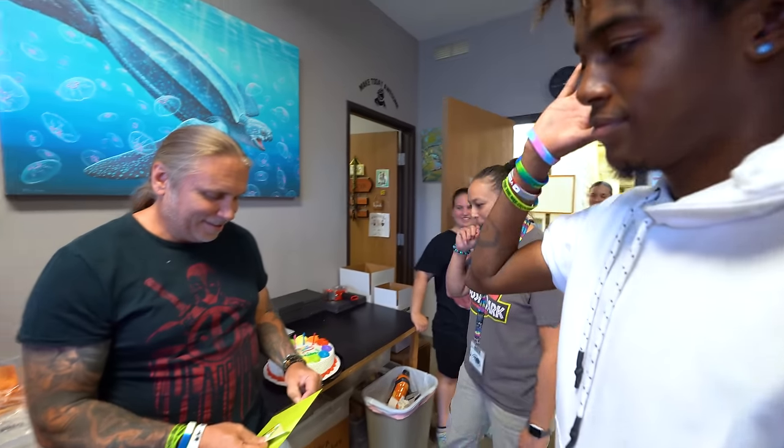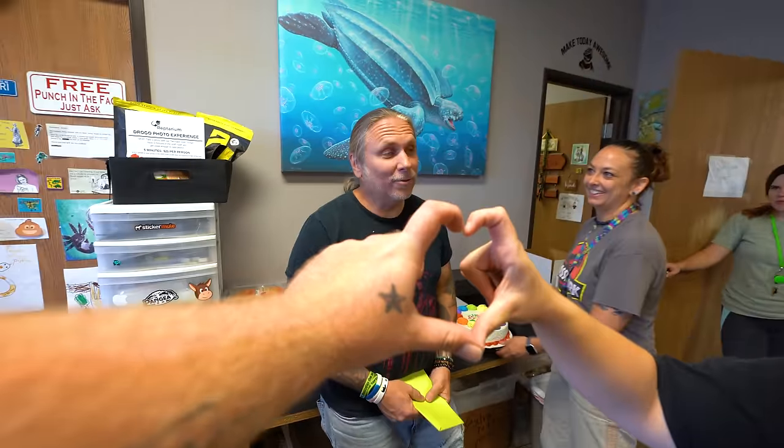Happy birthday to you. I'm so surprised. Happy birthday to you, Ryan. Were you surprised? I know — this is special.